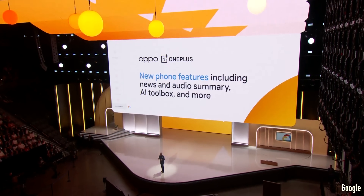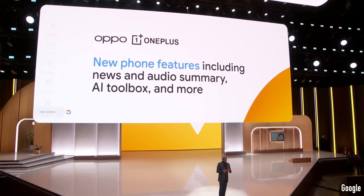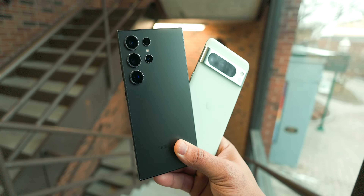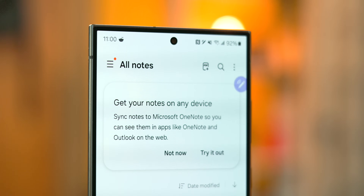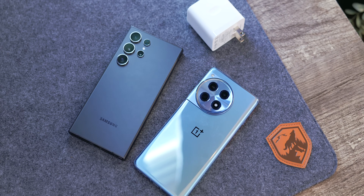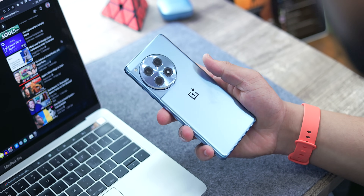Google confirmed during the Cloud Next conference that OnePlus and Oppo will add the Gemini large language model to their devices in 2024. Features shown include news and audio summaries, an AI toolbox, and more — pretty much in line with how other manufacturers like Samsung have done it. As we know, Gemini powers summarization in Samsung Notes and Voice Recorder, as well as Magic Compose in the keyboard, so I'm expecting a similar implementation from OnePlus. We don't have a dedicated timeframe besides later this year, but it's nice to see OnePlus jumping into the AI world, plus the recent implementation of their own AI magic erasure tool — it seems like they're beginning to finally catch up.